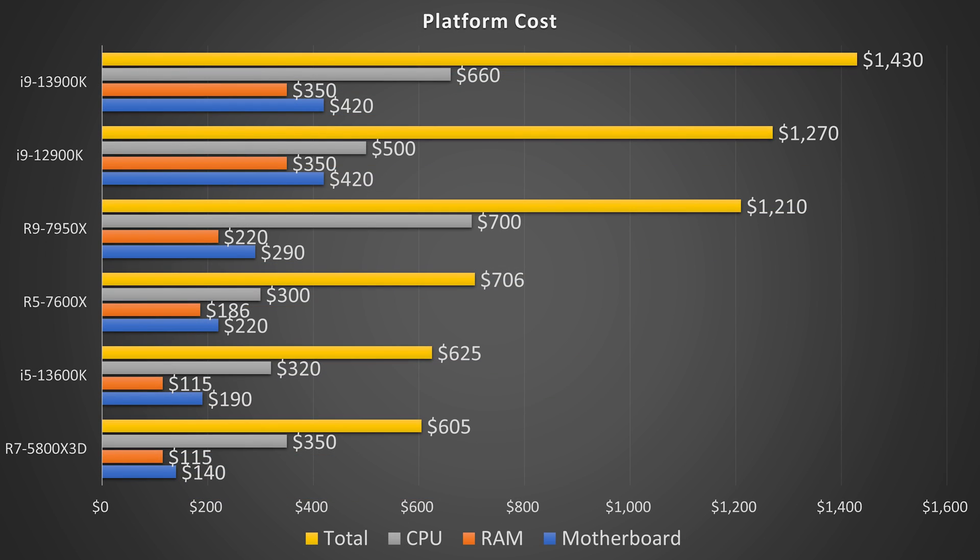Let's talk about the platform cost. The 13900K comes in at a very pricey $1,430 — broken down as roughly $660 for the CPU, $350 for that 7200MHz kit of RAM, and $420 for the Z690 Dark Kingpin motherboard. The 12900K is similar but the CPU is a little cheaper, coming to $1,270. The 13600K comes in at a much cheaper $625 — $320 for the CPU, $115 for RAM, and $190 for the motherboard.